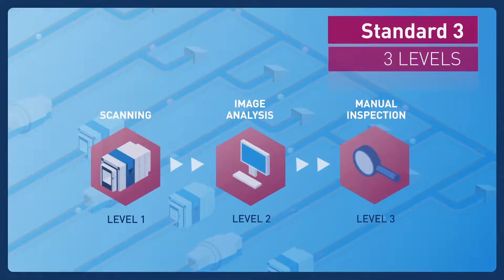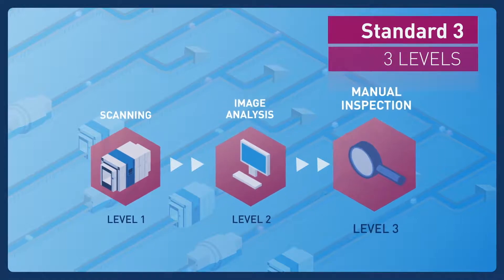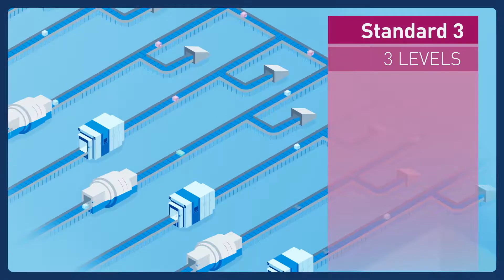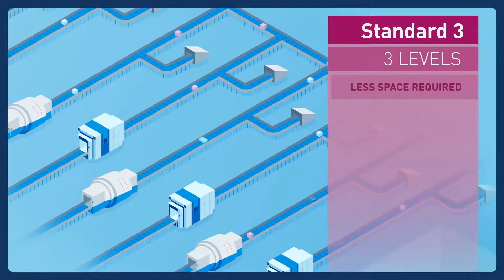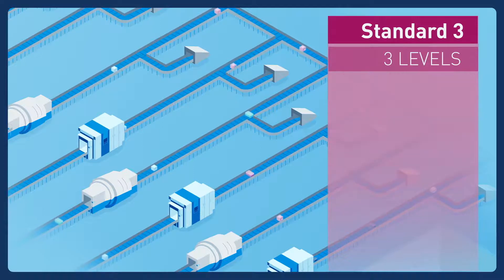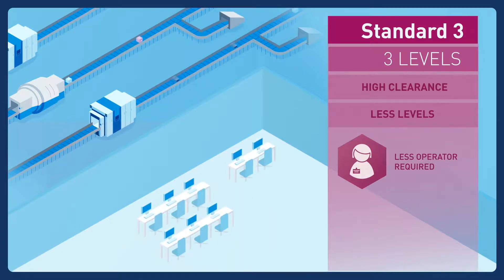Therefore, the process is simplified to scanning, image analysis, and finally manual inspection. The overall configuration becomes less complex — it requires less space and fewer conveyors, which results in lower running costs.